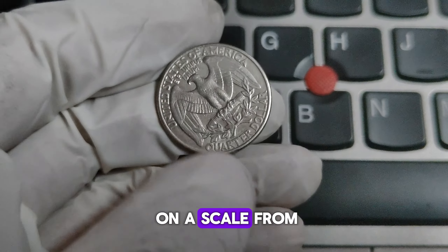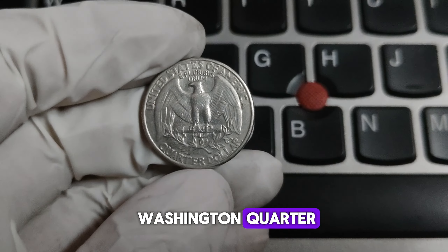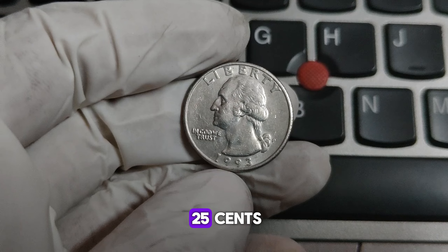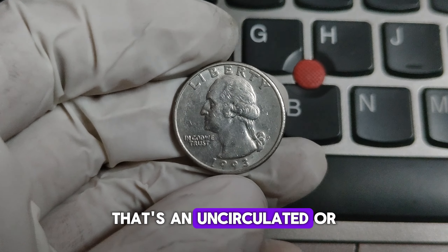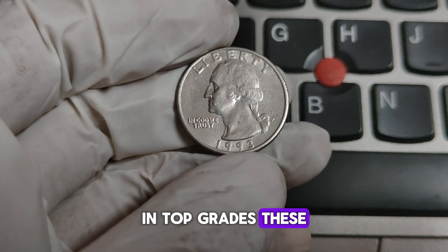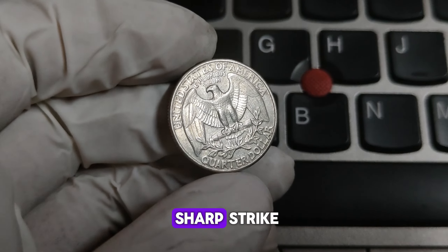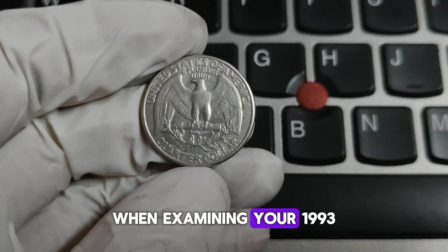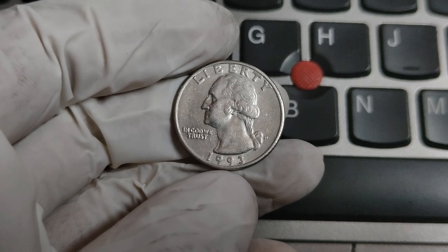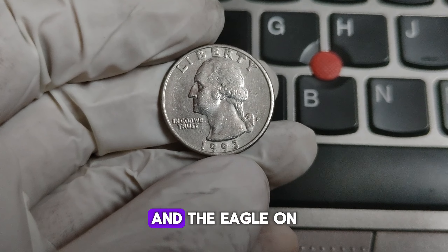These coins are graded on a scale from 1 to 70, with 70 being a perfect coin. For the 1993-P Washington quarter, a coin in average circulated condition is usually only worth its face value of 25 cents. However, if you have one in uncirculated or near-mint condition, the value can go up significantly. In top grades, these coins can be worth millions of dollars, sometimes even more if they're part of a complete set or have a particularly sharp strike. When examining your 1993-P quarter, look for any signs of wear and tear, scratches, or discoloration.